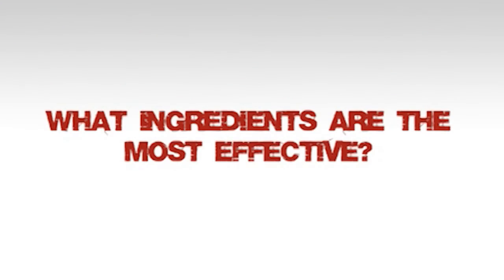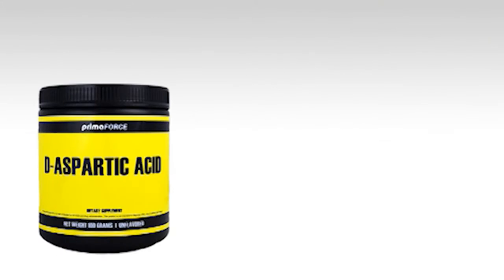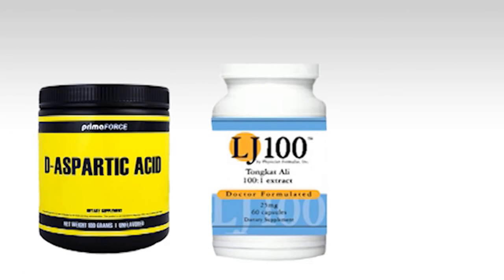One thing about tribulus is that it does help digest protein, so for that reason alone it is still effective in a bodybuilding context. The three ingredients that are proven scientifically to improve testosterone levels are D-aspartic acid, longjax, and fenugreek.